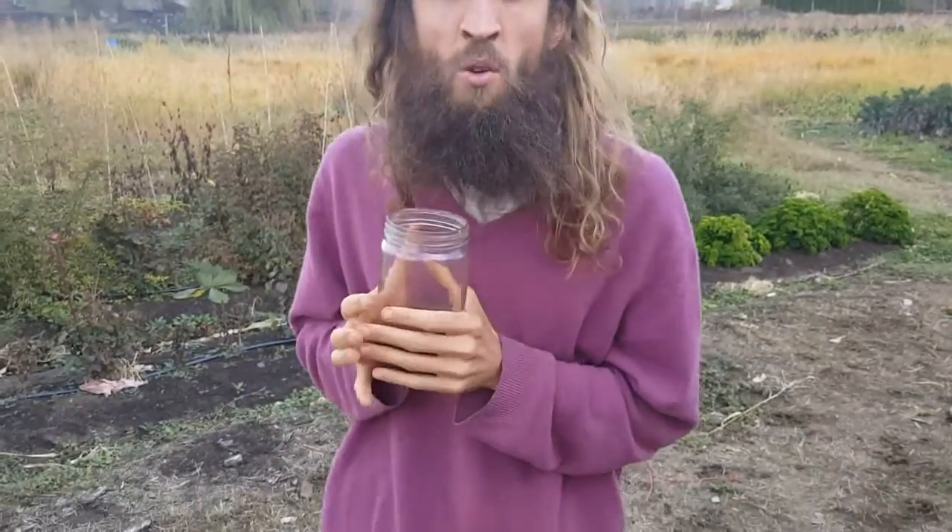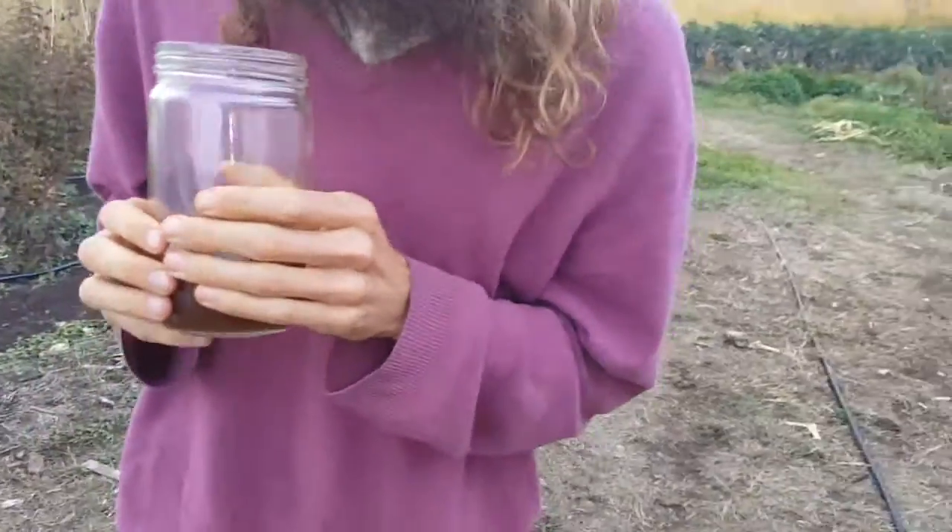Hello everybody. Today in this video I want to talk about what I think is better between the Blendtec blender, which I bought around 10 years ago when I first got into raw foods, versus the Vitamix. I'm from Ireland, which is in Europe, and my friend many years ago bought a Blendtec and we've been using it for a very long time — both of us.